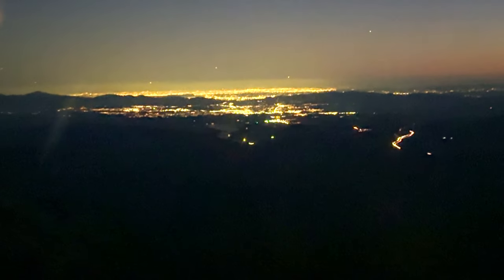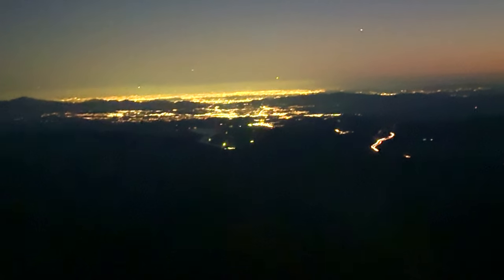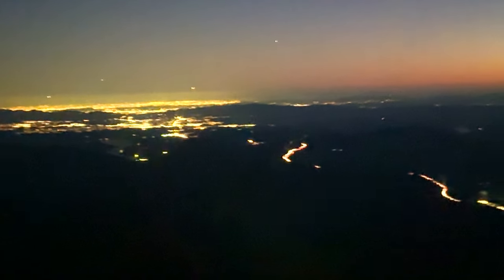Then it occurs to me: though Owens Lake was deprived of its water so that LA would have it instead, it's really just a transformation. Owens Lake — a body of water under the desert sun — has here become a lake of light under the night sky.